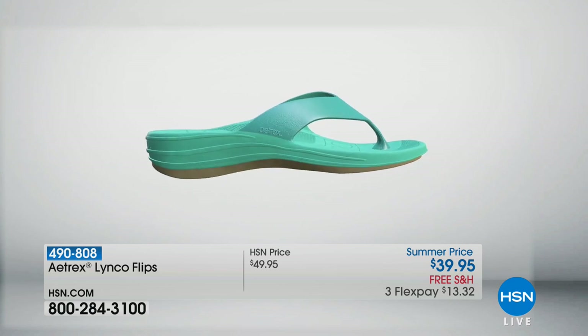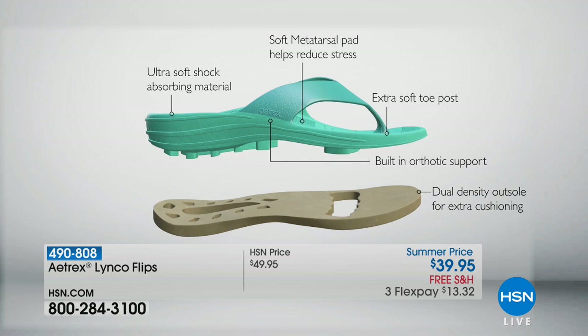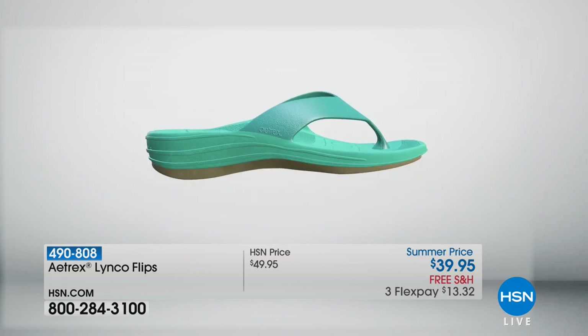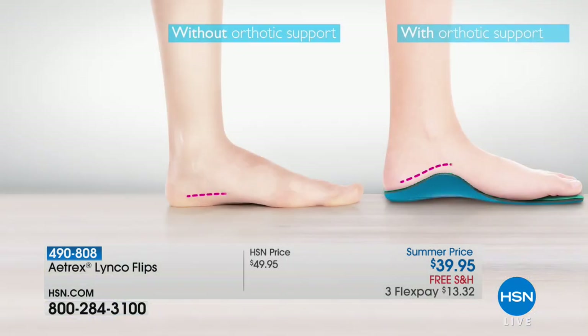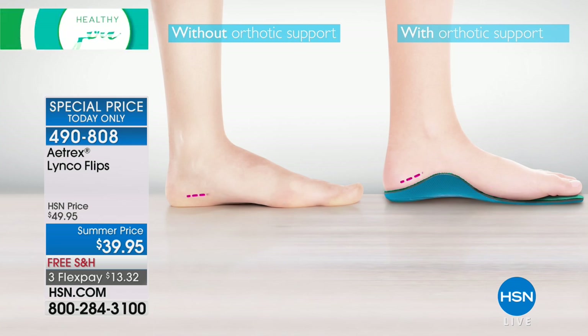Let's talk about what's actually inside an Atrex flip. Looking at this graphic, you'll see the arch support found in their number one orthotic line — a product worn by millions of people worldwide. The contouring, position, and height of the arch is strategically designed to support the foot in the right place to align the body. The foams used are incredibly soft, super lightweight — so you have the support but also remarkable comfort underfoot at the same time.